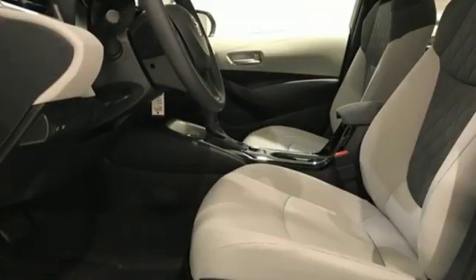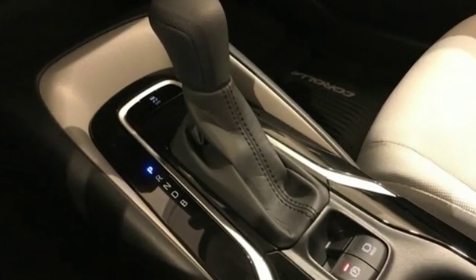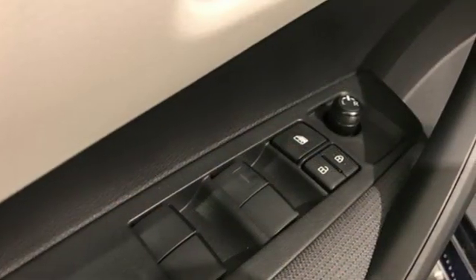Kelley Blue Book reports Toyota's Corolla sedan continues to offer buyers a proven commodity that delivers value, efficiency, and peace of mind. Comfortable, convenient, quality — Toyota.